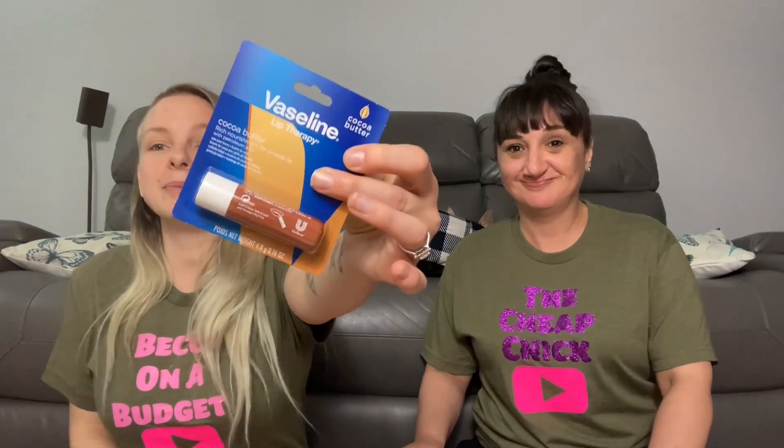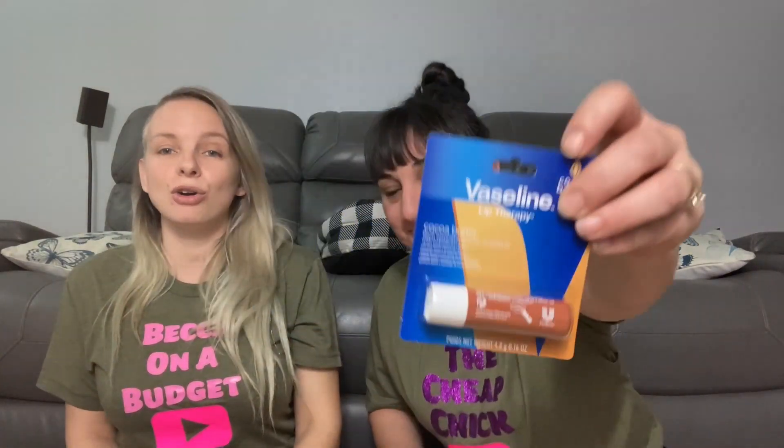Then I forgot my chapstick and this is my favorite chapstick ever — it's the Vaseline cocoa butter brand. I use it every night before bed and my lips are feeling a little chapped because I didn't use it last night. I was so tired I literally passed out. I started falling asleep on the couch and she's like go to bed. As soon as I lay down upstairs I was out within like two minutes. It was crazy.